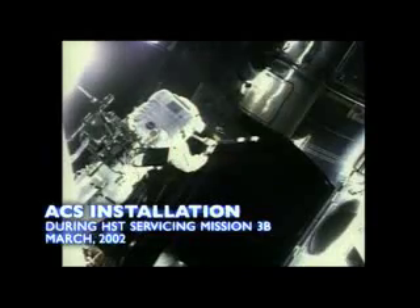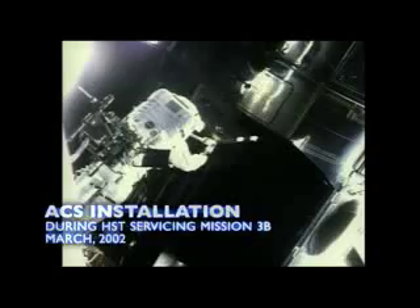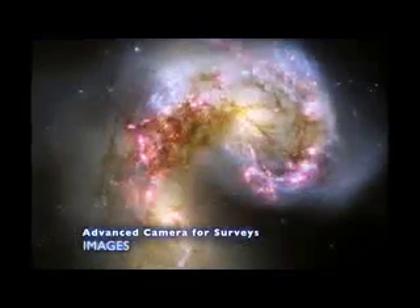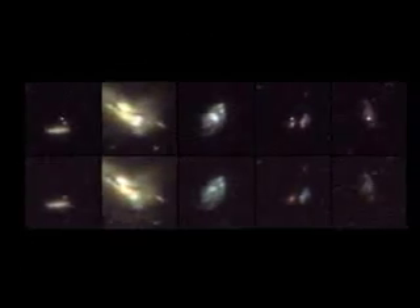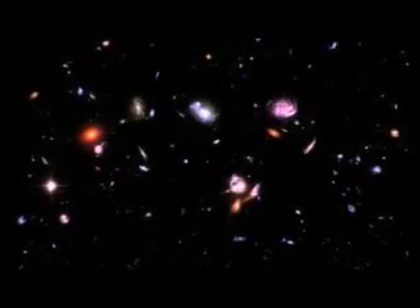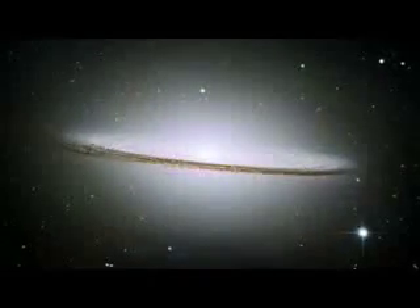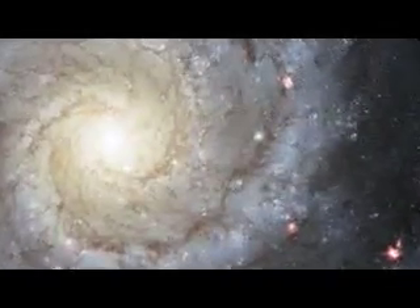ACS was inserted on Hubble in 2002. Before it died, it was the most heavily used instrument on Hubble — our best survey camera. It was able to, for example, map the distribution of dark matter in space; no one had ever done that before. ACS was also critical for our study of dark energy, surveying galaxies across space for exploding stars — supernovae — that would indicate how far away those galaxies were and how fast they're moving away from us.